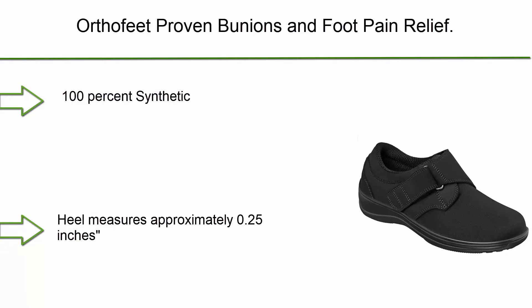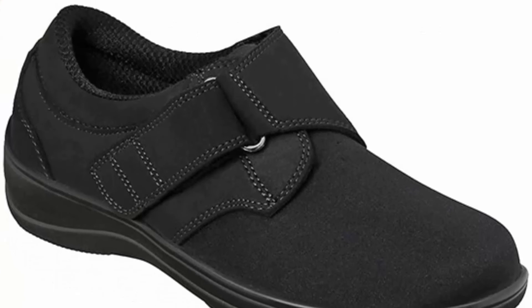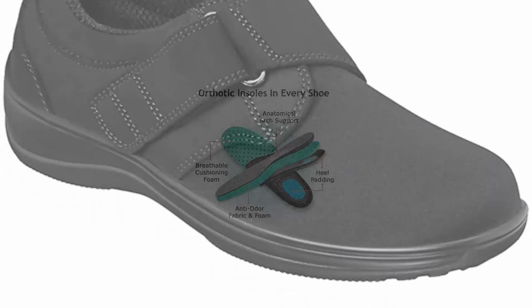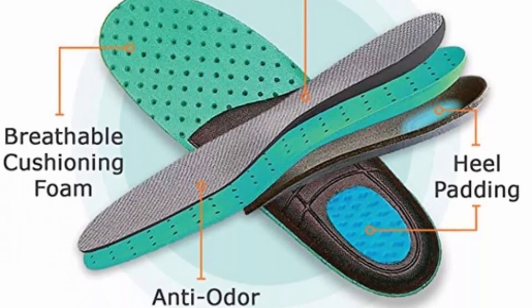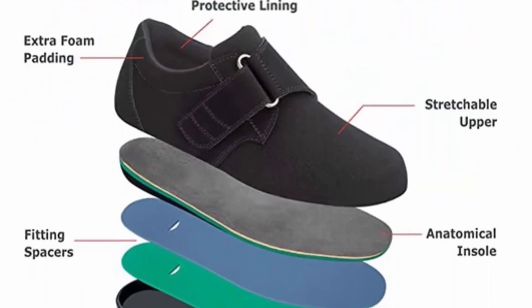Top 1: OrthoFeet proven bunion and foot pain relief — orthopedic, arthritis, and diabetic women's stretchable shoes, Wichita style. 100% synthetic with heel measuring approximately 0.25 inches. Guaranteed comfort — try OrthoFeet shoes risk-free and see why millions regard OrthoFeet as the most comfortable orthotic shoes. Walk comfortably and pain-free or your money back, with free shipping and returns.